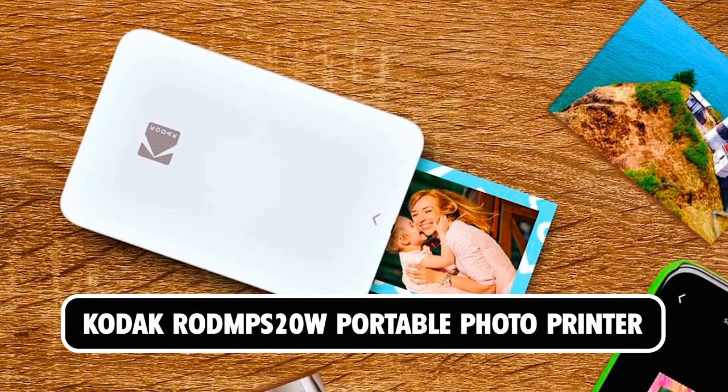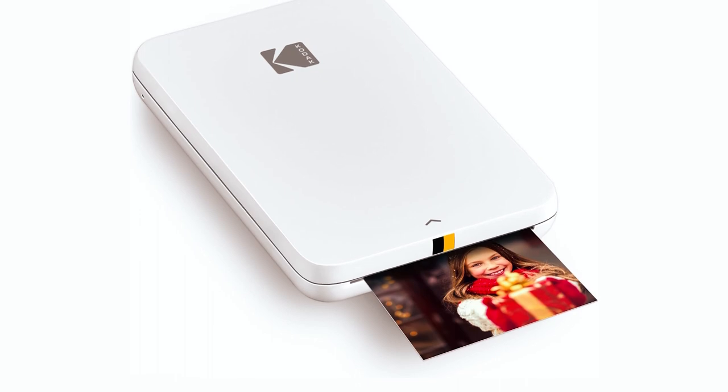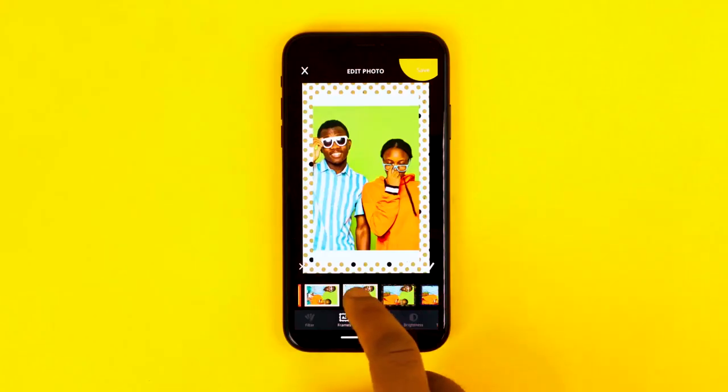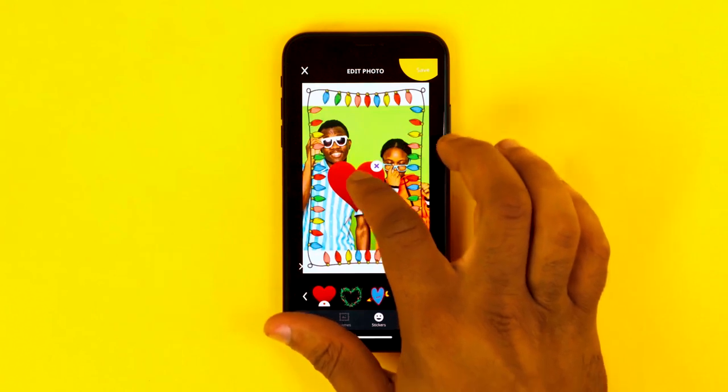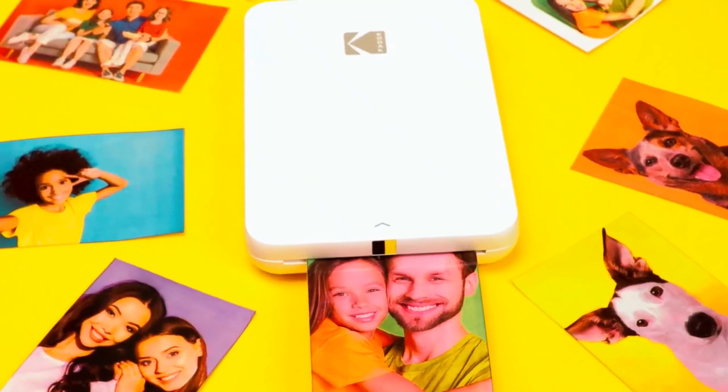At number 5, we have the Kodak Rodms 20W Portable Photo Printer. Capture beautiful moments, jaw-dropping scenery, and epic memories and print them on water-resistant, smudge-proof, and tear-resistant paper so you can keep them for years to come.